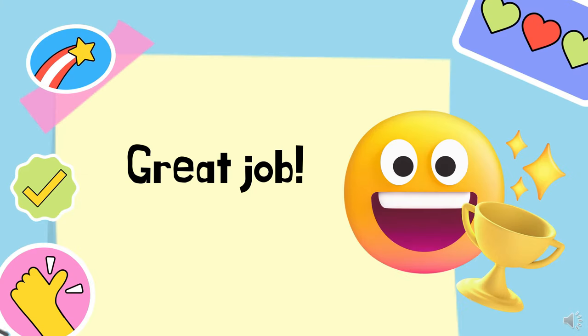Great job, kids! Hope you learned a lot. See you next time. Bye!